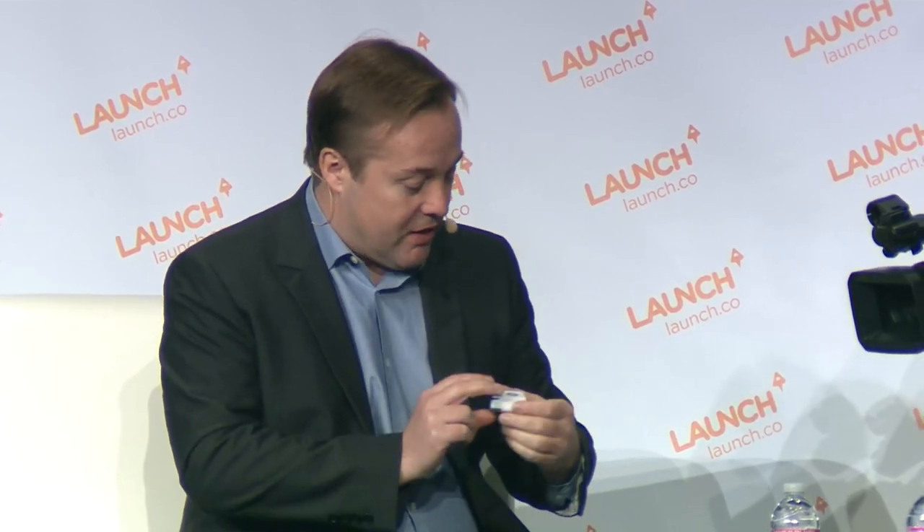So everybody's car basically has this port, unless you're driving a real old junker, in which case you probably don't need this. This is a very affordable device. How much does it cost today? You can walk into an Apple Store and buy it for $100. It doesn't have 3G or GPS, does it? It does not.